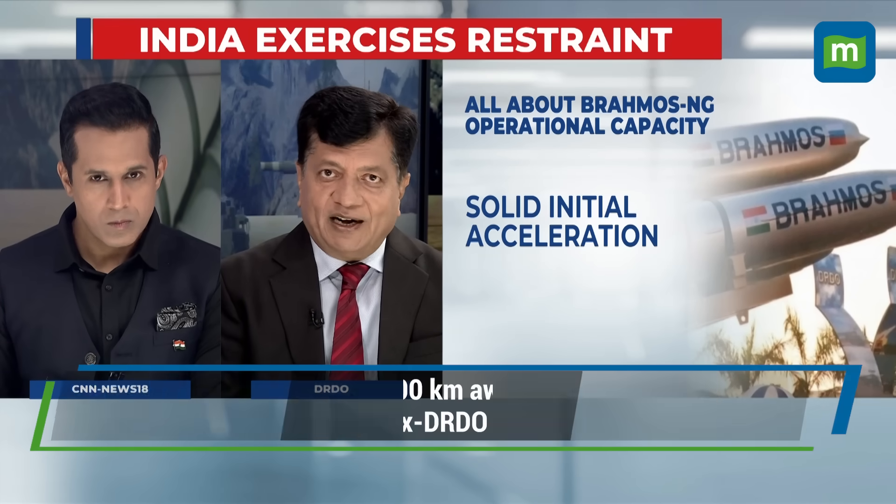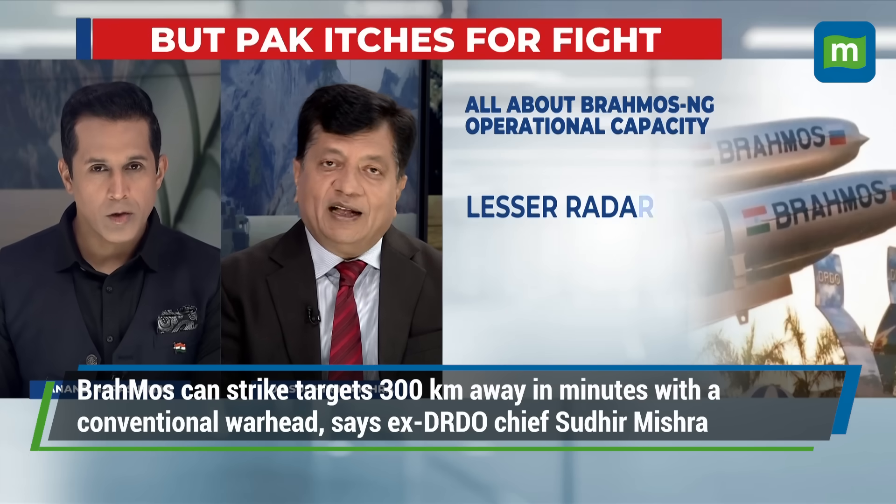Coming to the warhead, BrahMos uses a conventional warhead. It is not nuclear.